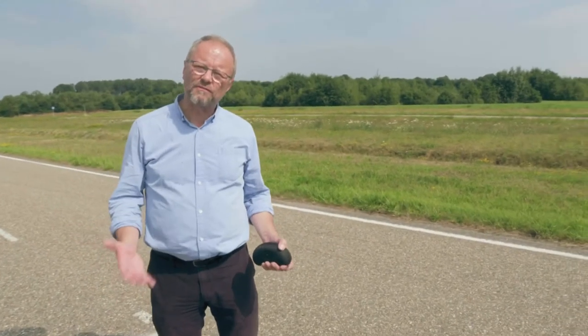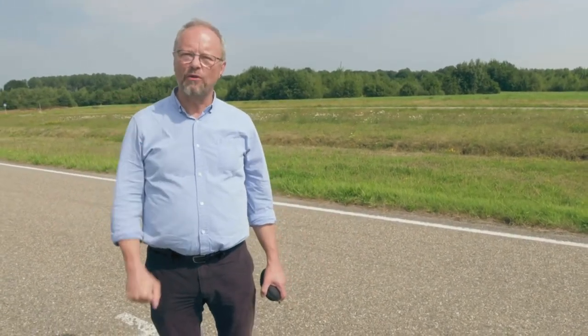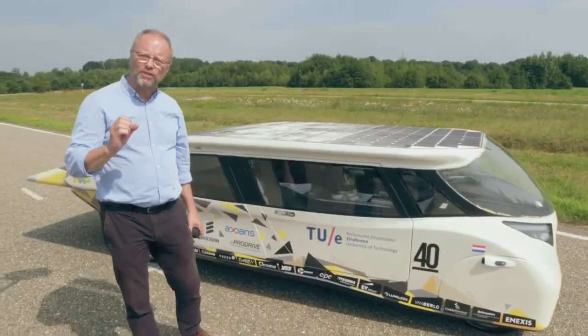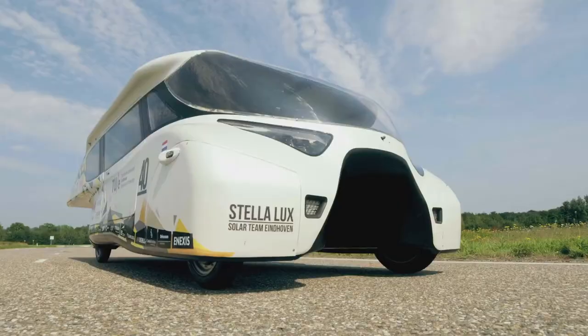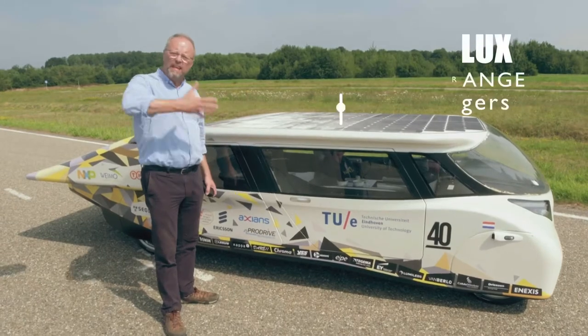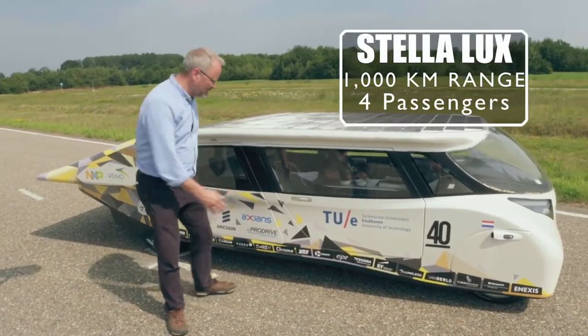I'm here at a top-secret test facility at Eindhoven in the Netherlands, and it's just as well it's a sunny day because this is my ride. This is Stellar Lux. It's the first energy-positive four-seater solar-powered family car. What that means is that this vehicle in a year produces more energy than it consumes. It's amazing.